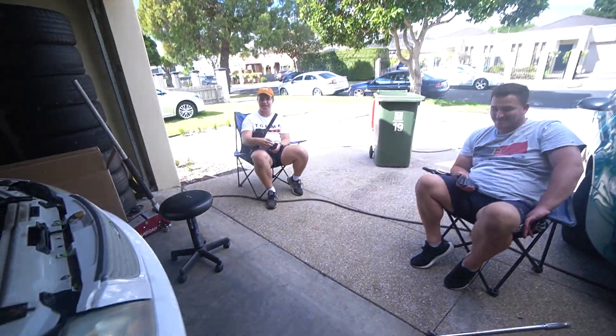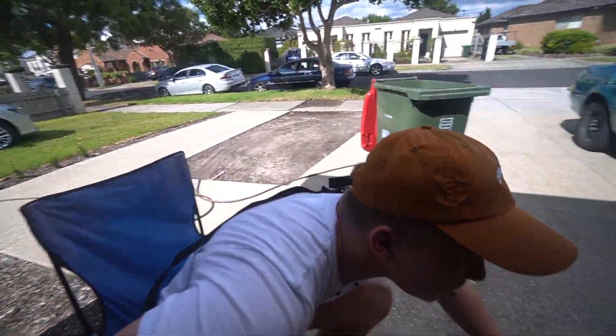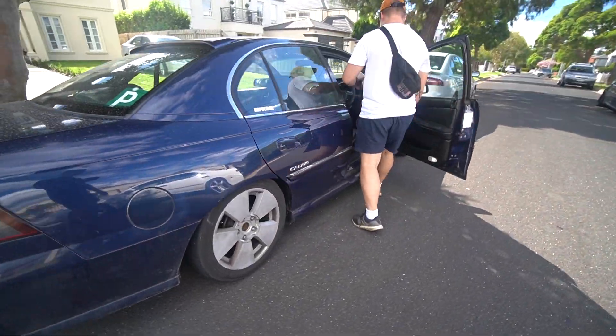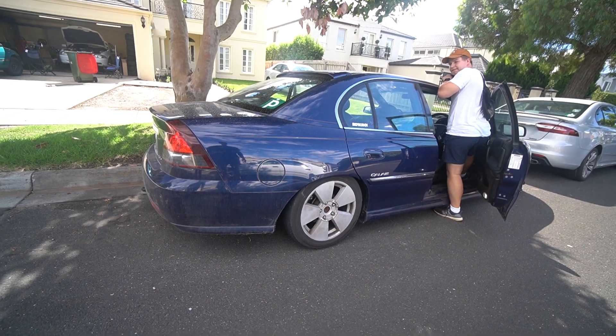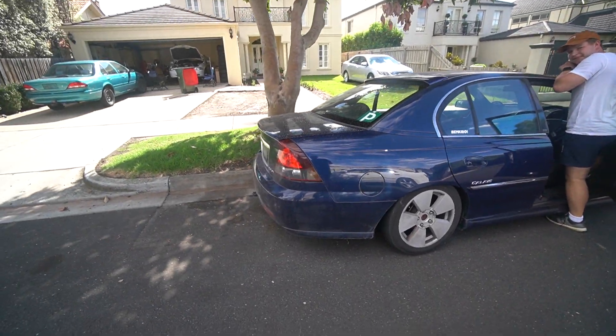Show me pops! Let's go — I'll show you pops. Whoa, what's going on here — mismatched wheels? That was like the most delayed pop ever. Damn, sounds good though.